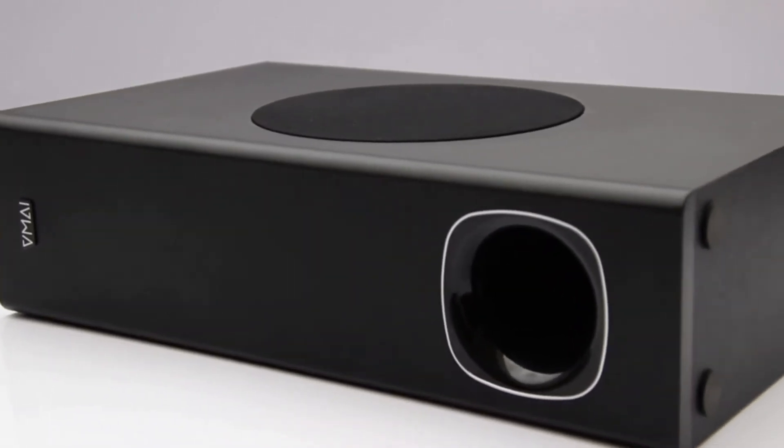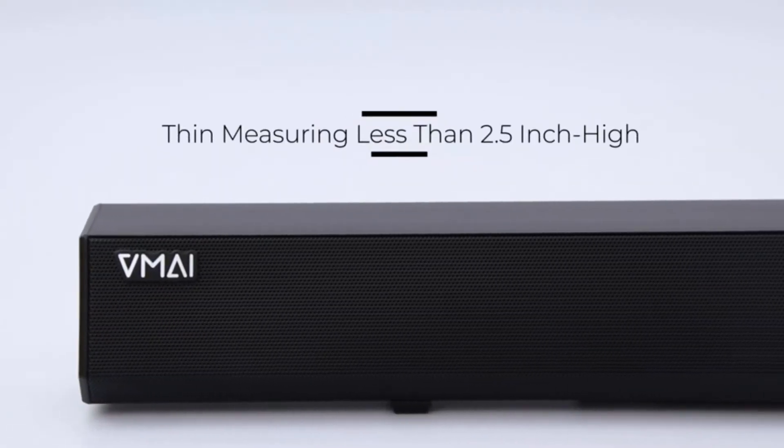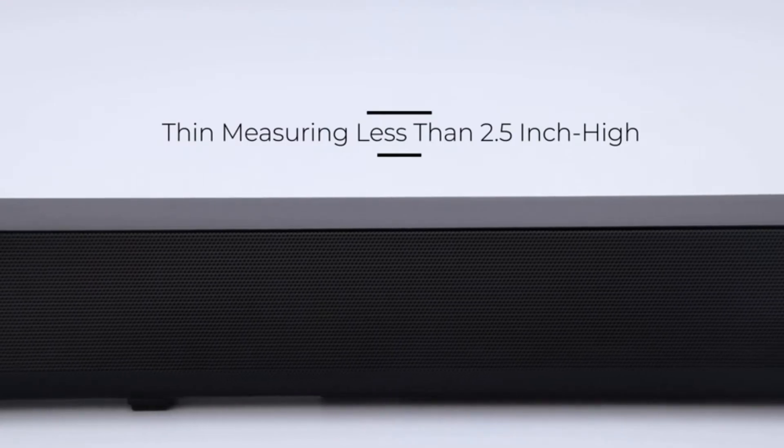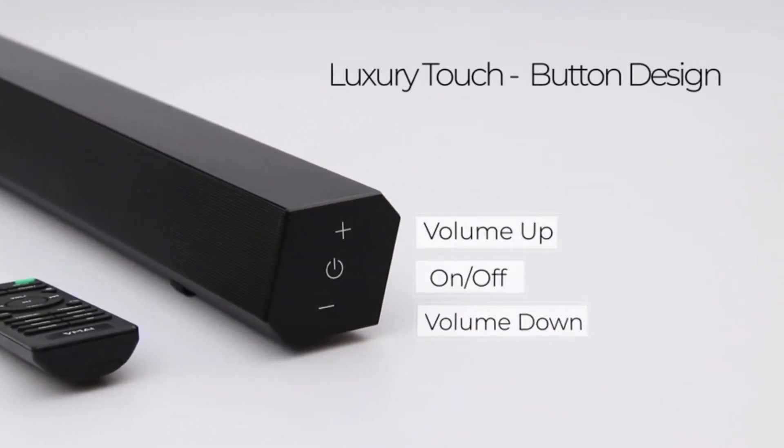VMI engineered the soundbar almost impossibly thin, measuring less than 2.5 inches high with a jet black surface. With luxury touch button design, you can control power and volume on the side easily.